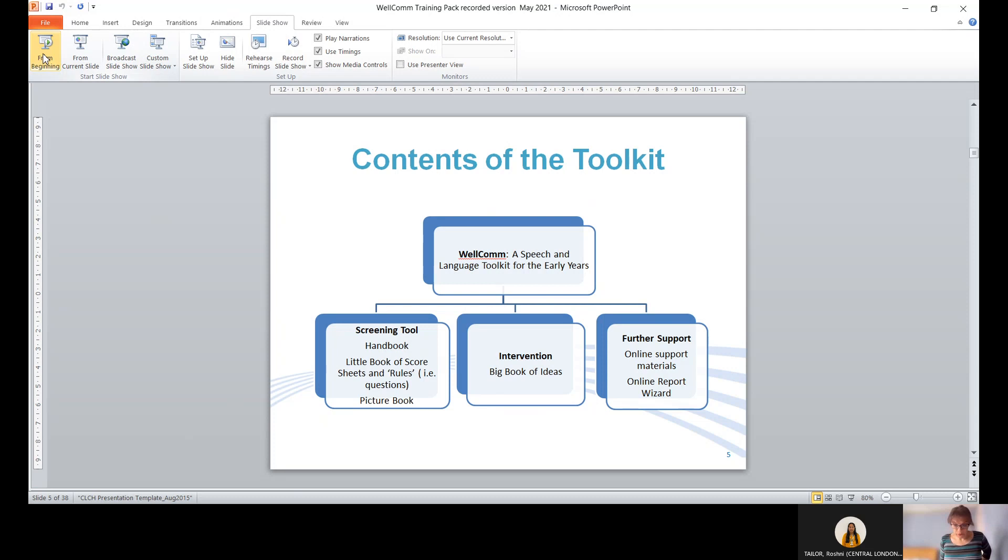Here is an overview of the toolkit contents. It comprises a handbook, the screening tool — which is a book of score sheets and rules (the question book) — and a picture book. There is also the Big Book of Ideas for intervention support, plus further online support materials and a report wizard for uploading results towards a wider national picture.